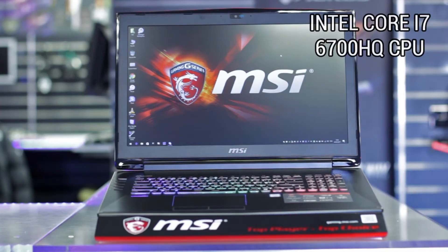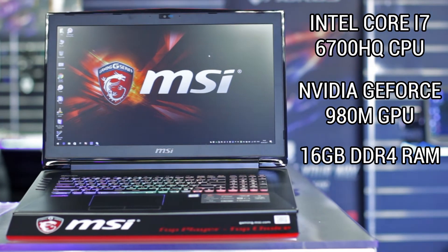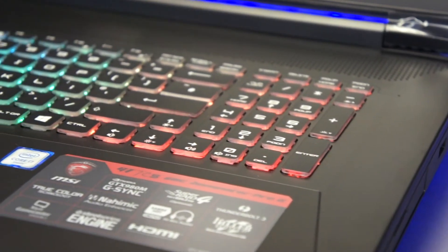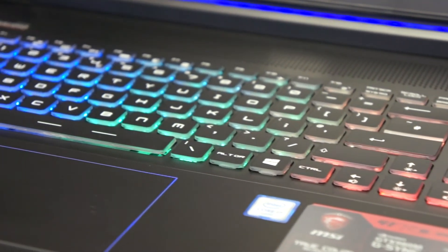Anyway, let's go in for a closer look. The spec includes an i7-6700HQ, Nvidia 980M graphics, 16GB of DDR4 RAM, and a 17-inch 1920x1080 G-Sync display. For those that love RGB lighting, this unit features a SteelSeries RGB keyboard — exclusive to MSI laptops.